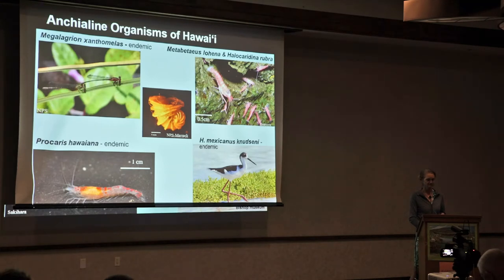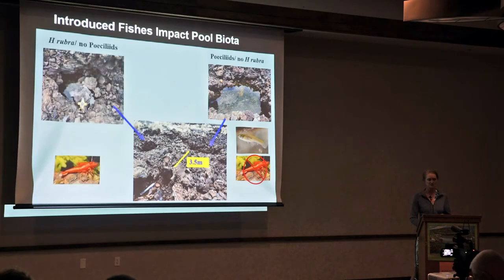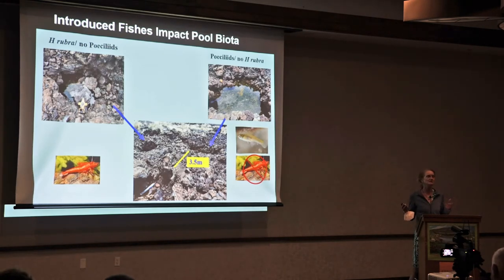Fish do impact pool biota. Here's an interesting example: these two pools in West Hawaii are only three and a half meters apart. One pool gets water in it for a short time every day and shrimp flood in, grazing on the biofilm. The other pool has fish in it and you don't see the shrimp. The fish cannot live underground and are not moving between the pools — this situation has been stable for a number of years.